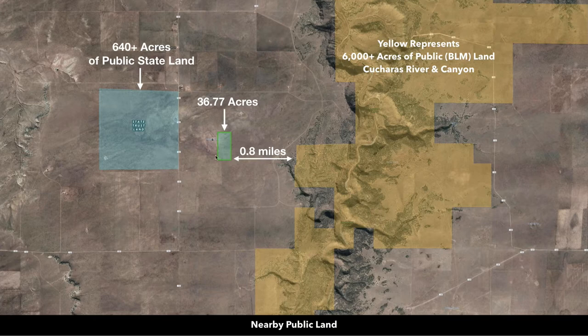This is the parcel boundary outlined right here — the 36.77 acres — and you're less than a mile, only 8 tenths of a mile, to the border of the 6,000 acres of public land that contains the Cucheras River and the Cucheras Canyon.